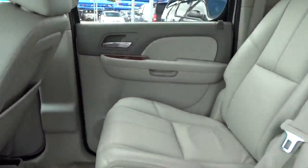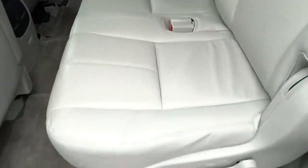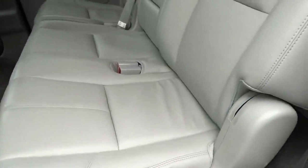This vehicle is Carfax certified one owner and qualifies for the Carfax buyback guarantee. Drive away with a great deal on this vehicle. Call or stop in today.